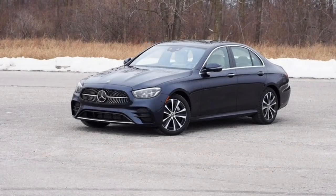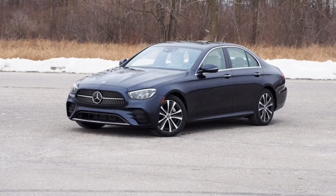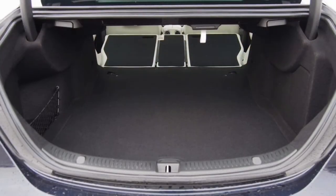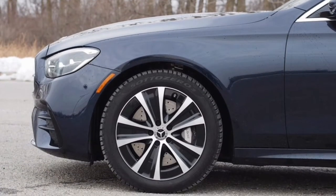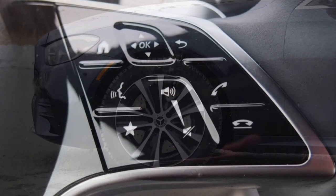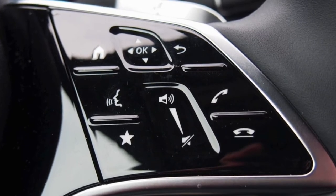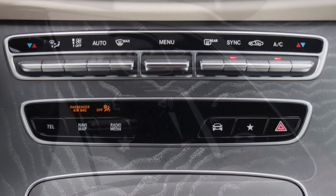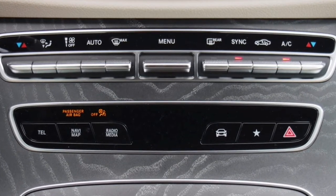Two options groups help burnish this E450's luxury credentials. The $2,300 premium package brings automatic parking, a sharp 360-degree camera system, and a lovely Burmester sound system. Cutting down on noise and heat intrusion is the $1,100 acoustic comfort package, which adds increased cabin insulation and laminated glass. Available options not fitted to this example include a power sunshade, heated rear seats, a wireless charging pad, and a HUD.